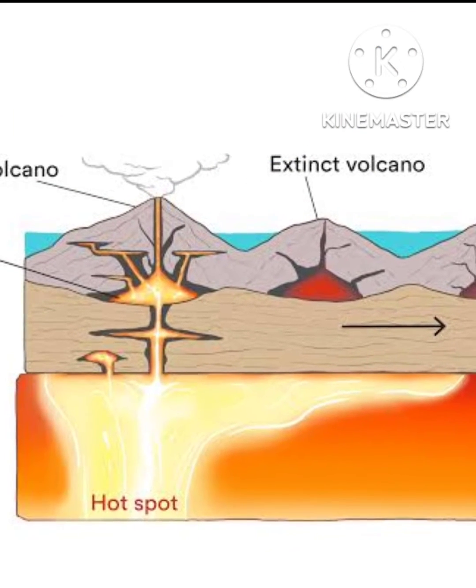Hot spot volcanism is unique because it does not occur at the boundaries of earth's tectonic plates where all other volcanism occurs. Instead it occurs at abnormally hot centers known as mantle plumes. Scientific models depict these plumes of molten rock almost like a lava lamp, with a rising bulbous head fed by a long narrow tail that originates in the mantle.